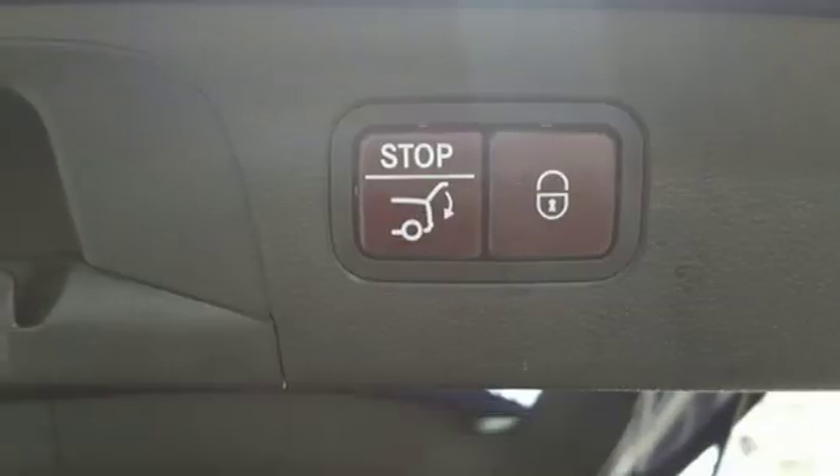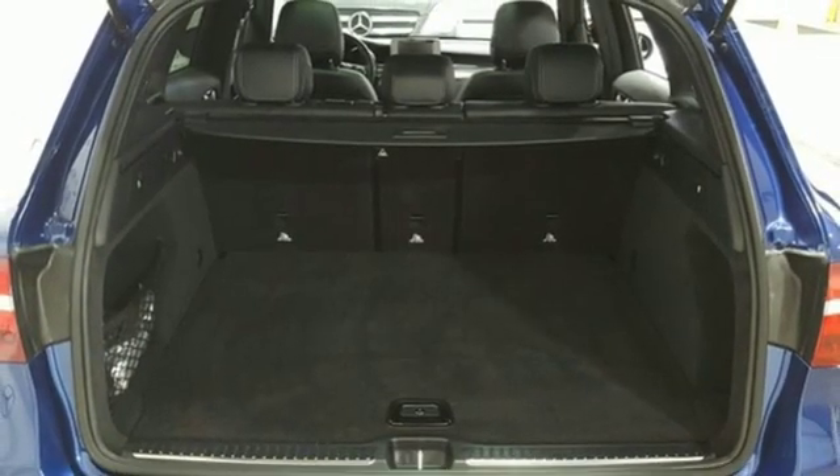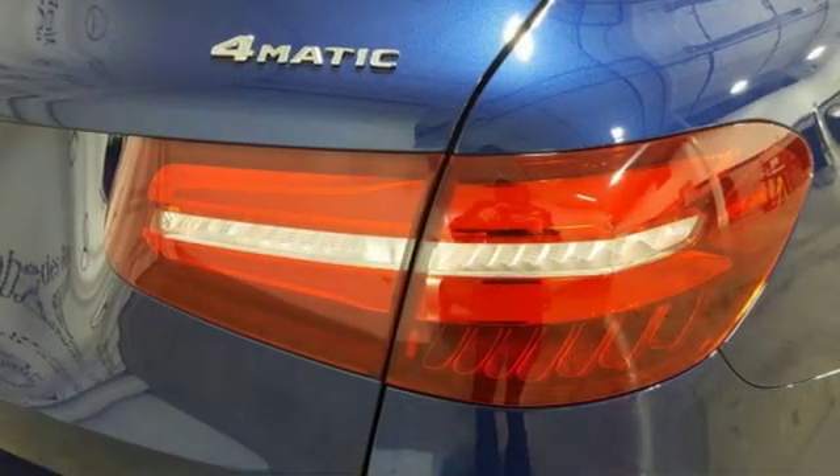External Memory Control, Remote Engine Start, Power Tilting Steering Column, Auto Tilt-Away Steering Column, and Automatic Transmission.